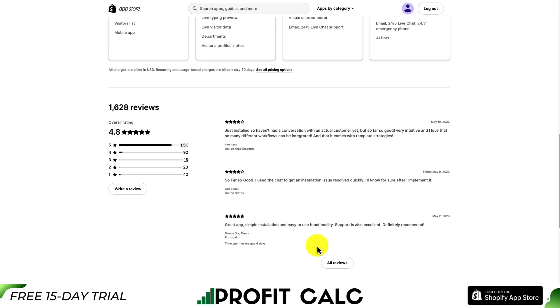In terms of reviews, it's sitting at an excellent 4.8 stars with over 1,500 five-star reviews.